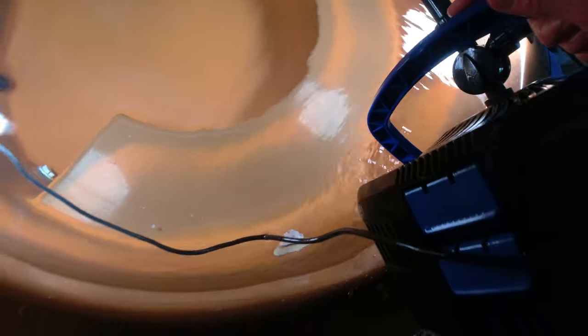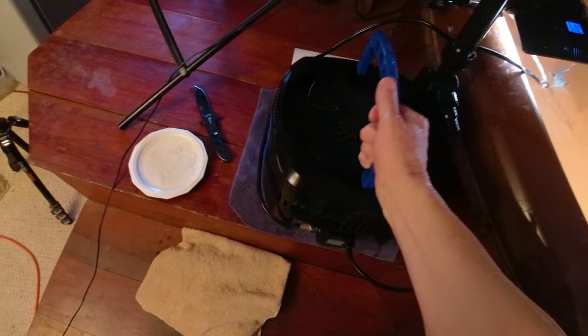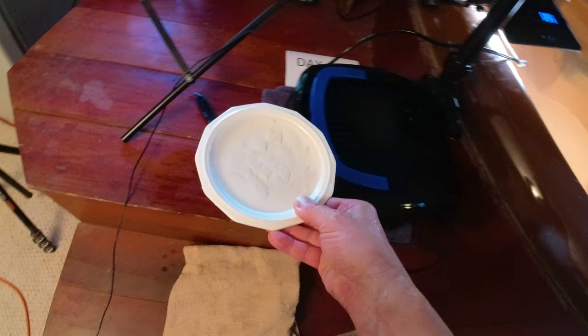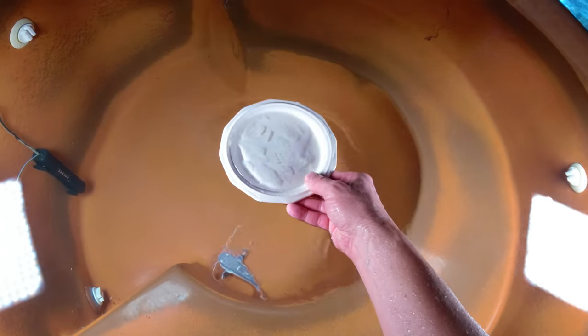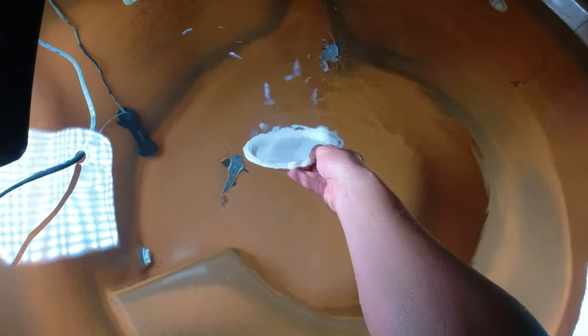I don't know how to check the UV sterilizer in this thing to see if it's running. I thought I could see a little light from the UV, but maybe the bulb burned out and I need a new bulb. Today I'm feeding the 'triple delight' — this is cod, tilapia, and shrimp tails from the grocery store. I'm going to finish up with some underwater video.